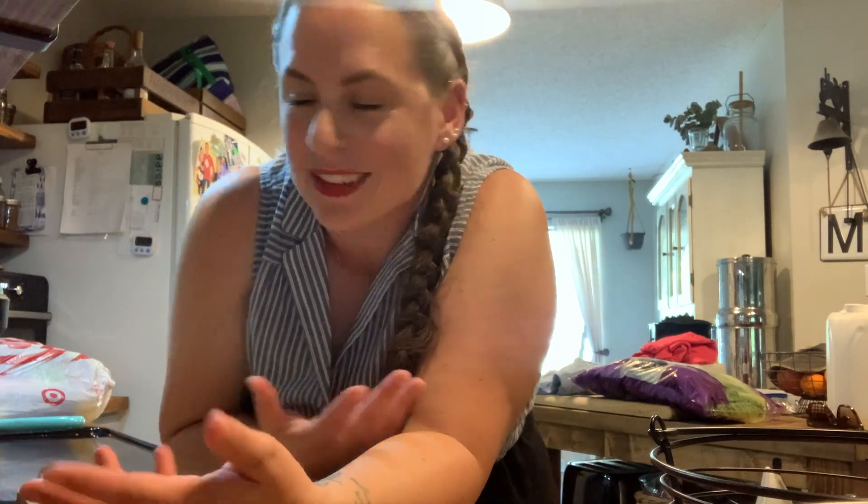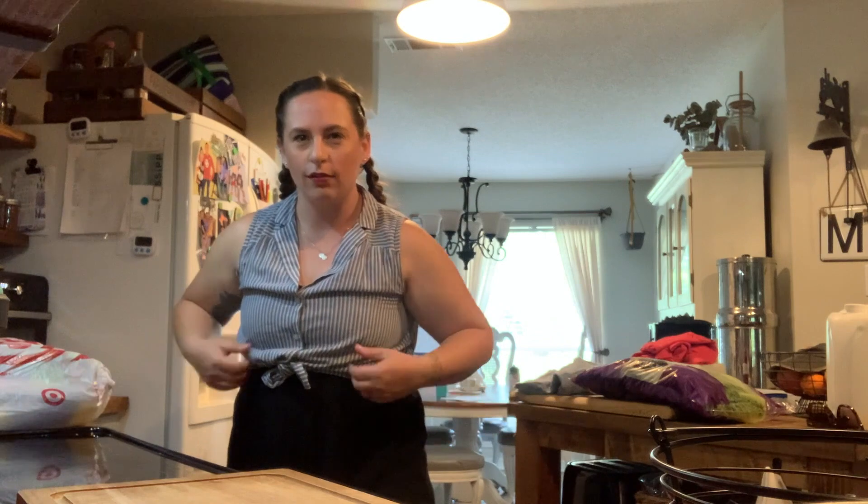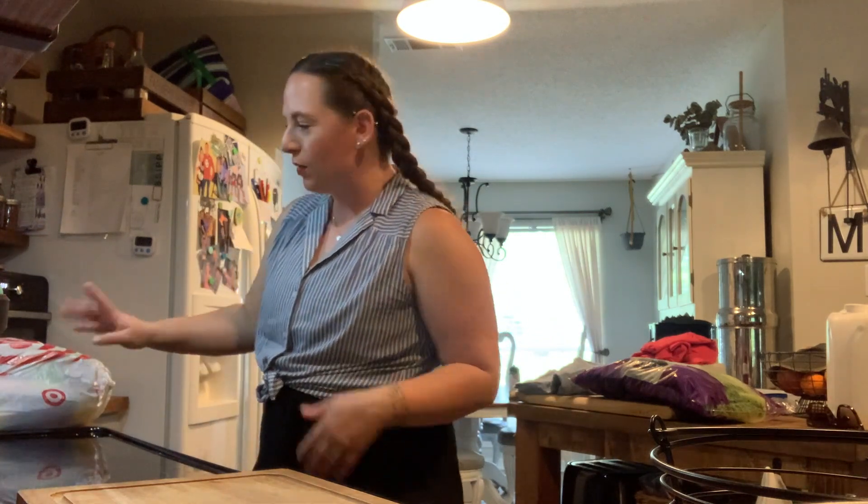But then on the way home, I had to stop at Sam's because the fresh things we had just didn't last. I need to unpack, and I figure we could unpack together, right? So let me show you what I got from Sam's and then we're going to make dinner.